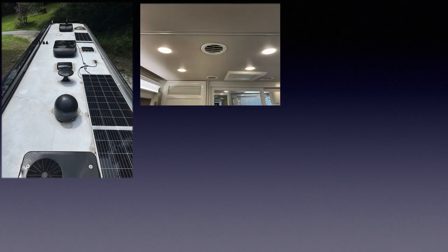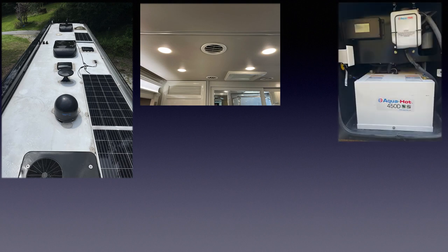Three 15,000 BTU low-profile AC units keep you comfortable in the hottest weather. This all-electric coach is also equipped with a 30,000 BTU ducted furnace and an aqua hot heat exchanger that gets its power from your diesel fuel tank.